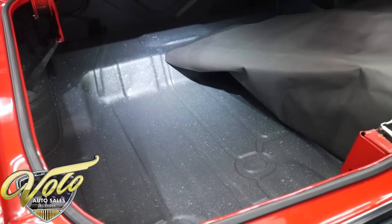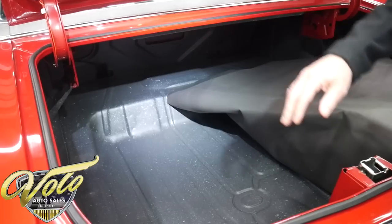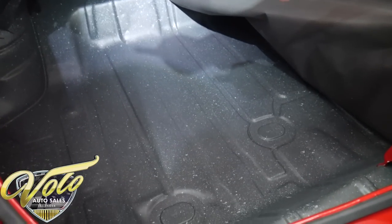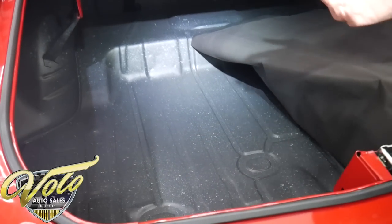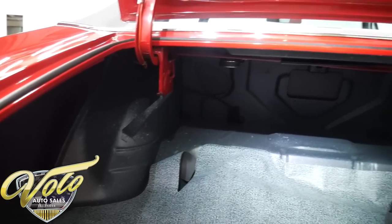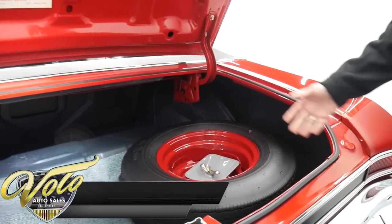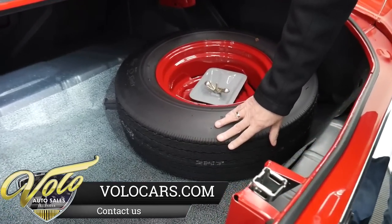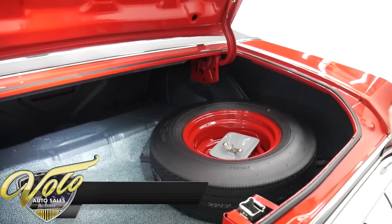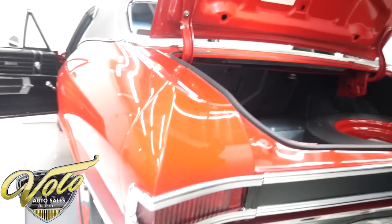Look how immaculate that trunk compartment is. Almost every car that comes in has the spatter from the spray can — all rough and bumpy. This was sprayed with a gun and looks just like the factory finish. Look at the immaculate metal. I looked up in the quarter panels and felt with my hand — there's no cuts or splices or seams. No rust under the mat. Look at the speakers, the nuts and bolts, even the shims. Now look at this spare — it's a matching brand new redline, the rim is restored, the jack is all restored. This is an immaculate trunk compartment, and this is how the whole car is everywhere you look. Fantastic.